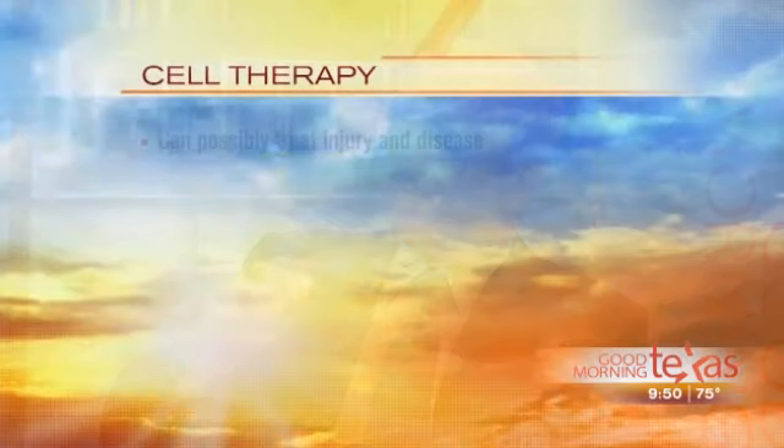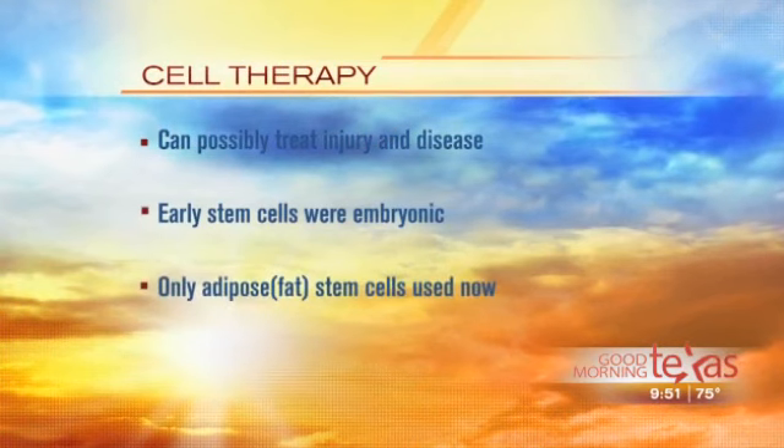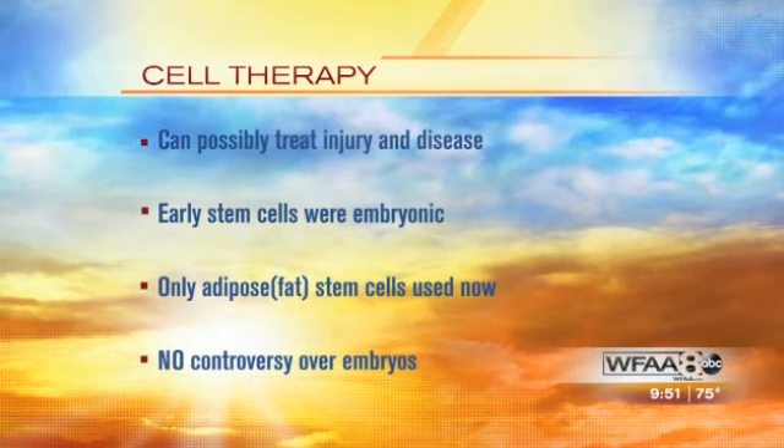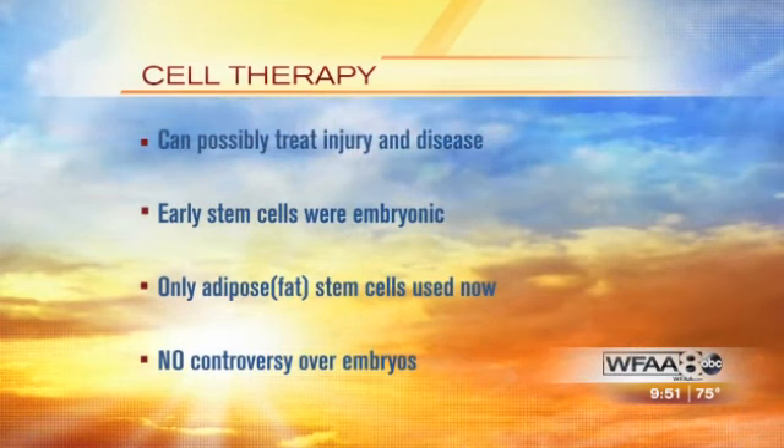The SVF contains two important things: growth factors, which are our body's main communicating proteins — and that's a really important factor because the growth factors have a dramatic anti-inflammatory effect. That's number one. The other piece is the stem cells, and we're talking about stem cells gotten from your own fat.